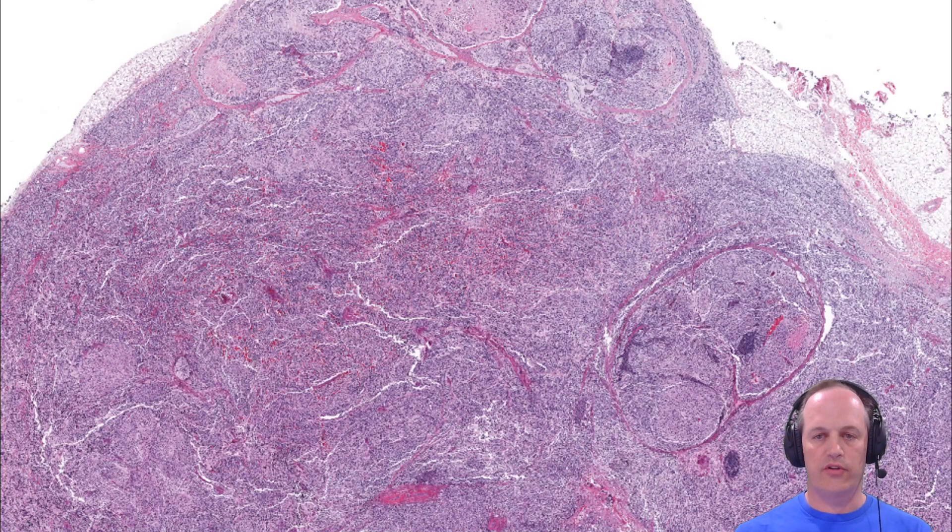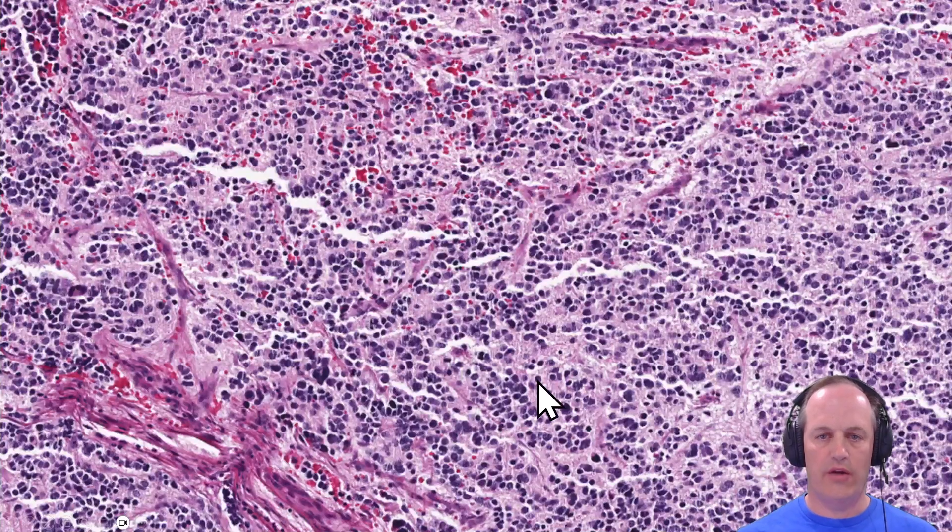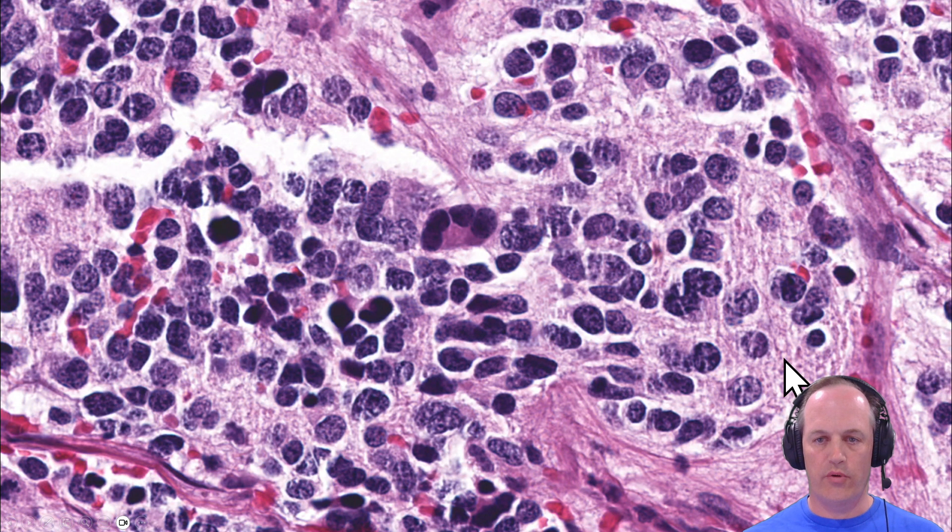At low power of a typical neuroblastic tumor, you're going to have this really nodular architecture — the tumor separates itself into nodules. At higher power, those nodules are composed of cells with variable density in this background stroma, which is this feathery-looking neuropil. And here's a cell starting to show some evidence of differentiation.